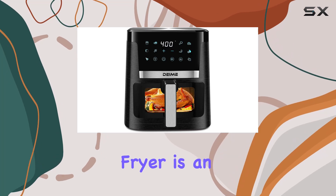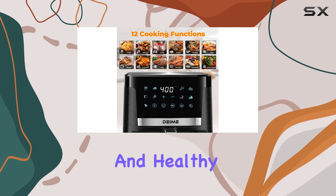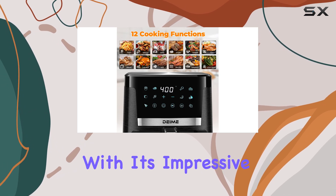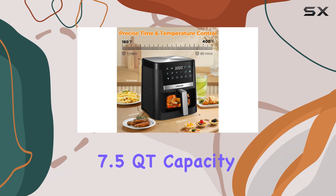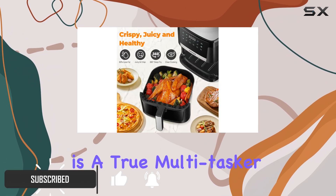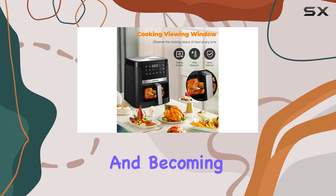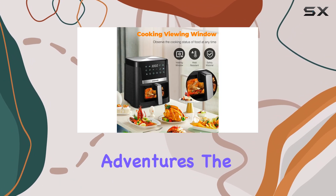The DEME Air Fryer is an incredible addition to any kitchen, offering a versatile and healthy cooking experience. With its impressive 7.5 QT capacity and 1700W power, this air fryer is a true multitasker, replacing multiple kitchen appliances and becoming the perfect assistant for your culinary adventures.